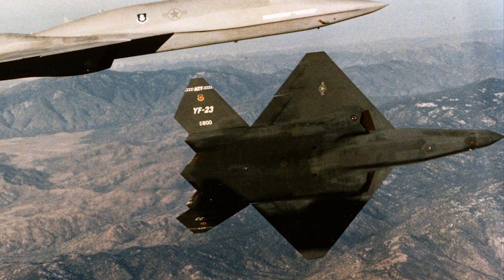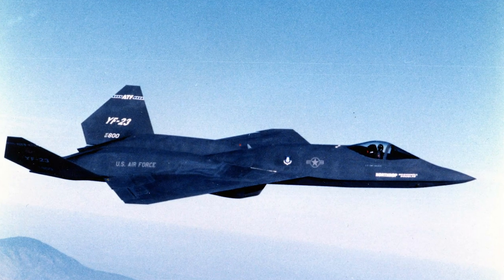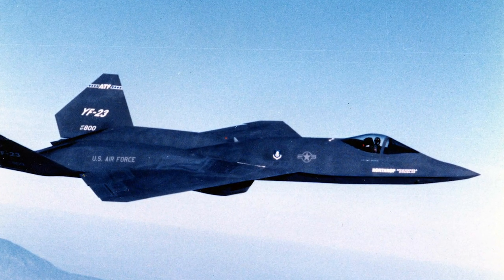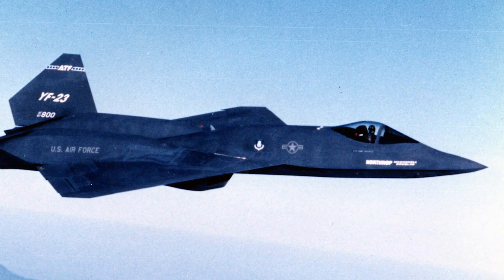The Northrop YF-23 was developed for the U.S. Air Force's Advanced Tactical Fighter Competition in the 1980s. It was one of the two finalists in the competition, but it ultimately lost to the Lockheed YF-22. The YF-23 was stealthier and faster than the YF-22, but it was less agile.